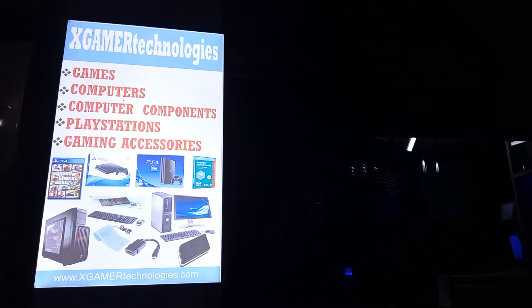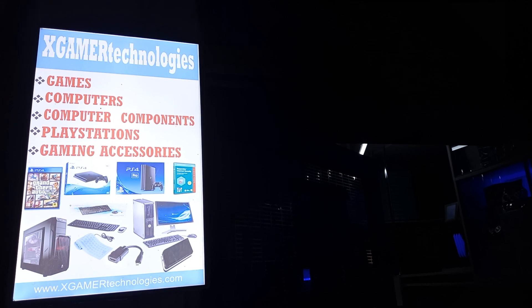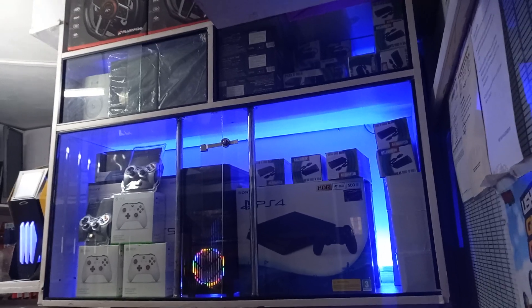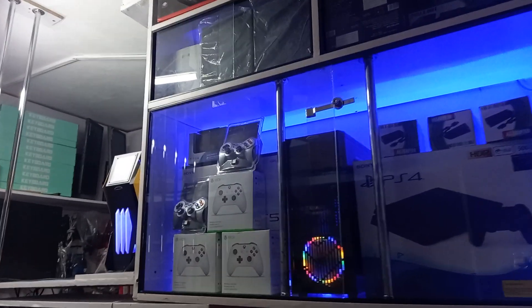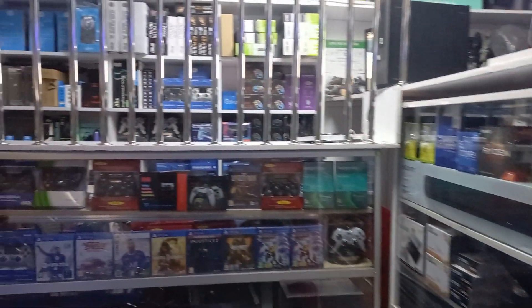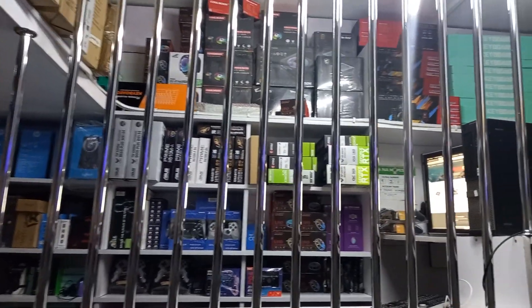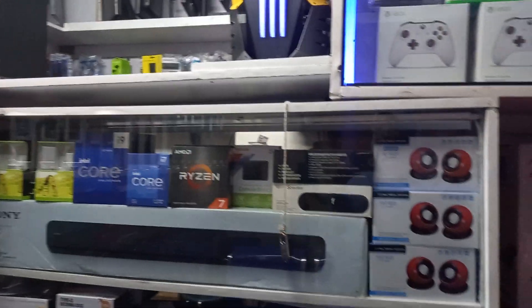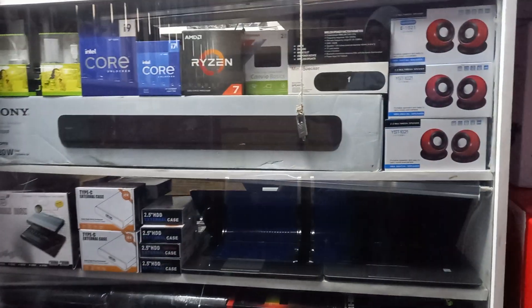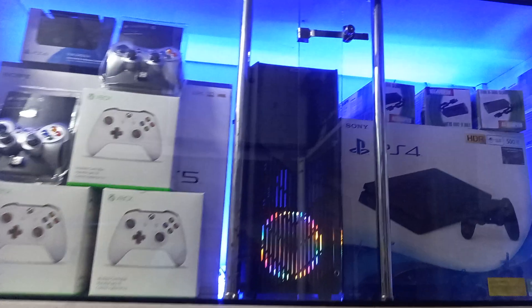Hello and welcome. This is XGamer Technologies — the future of gaming. An overview of the shop: we deal in computer accessories, video games, and customization of pieces like this one you see here.